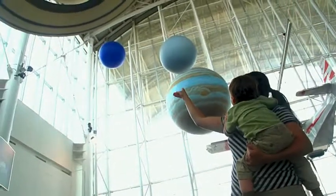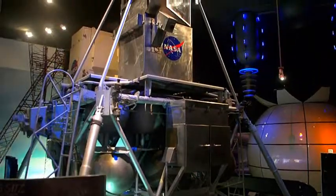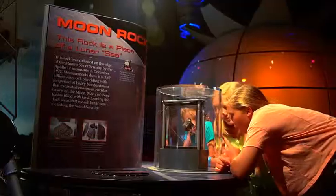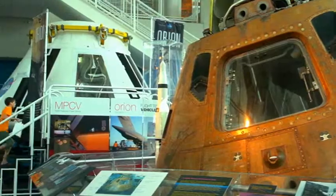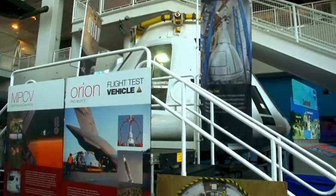Delve deep into our vast solar system and rediscover America's space program roots in the space gallery. Come face to face with the Apollo 12 and the Orion spacecraft, NASA's next step in human space exploration.